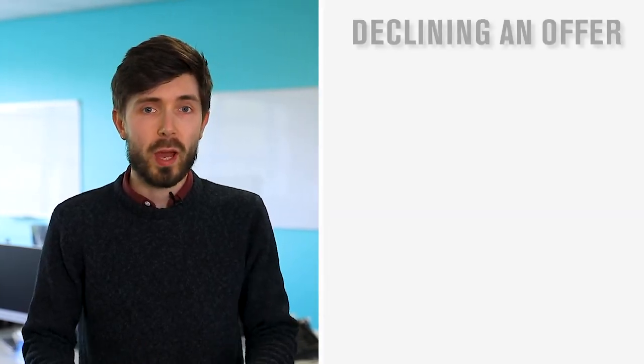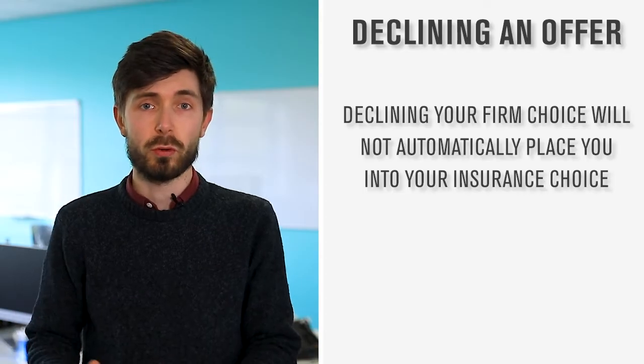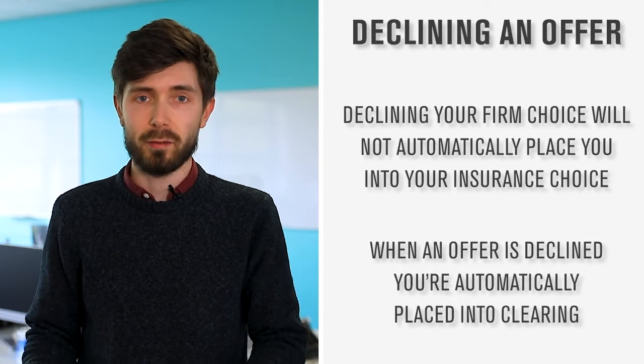If you're already holding a place on UCAS and you wish to attend a different university, you will need to decline your offers through UCAS track. Please be aware that declining your firm choice will not automatically put you into your insurance choice — when you decline that offer you will automatically be placed into clearing.